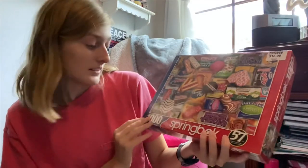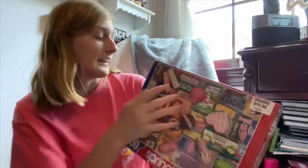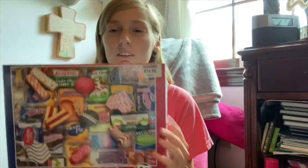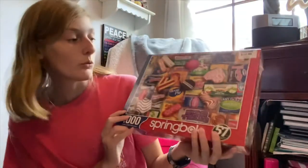This one is 1,000 pieces and it's called Snack Treats — it's $16.99. We actually just got done doing a Springbok candy wrappers puzzle, which wasn't our favorite, but we decided to pick this one up anyway. We liked the image and thought we'd give Springbok another try.